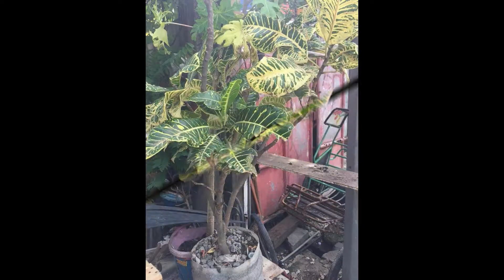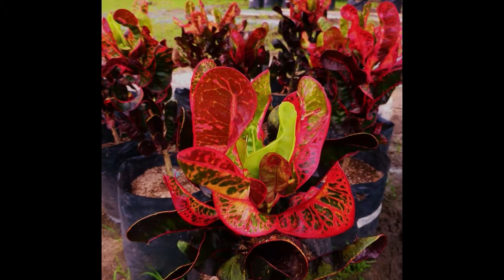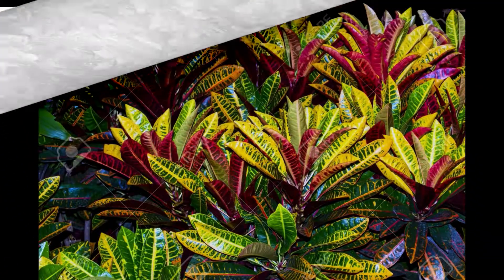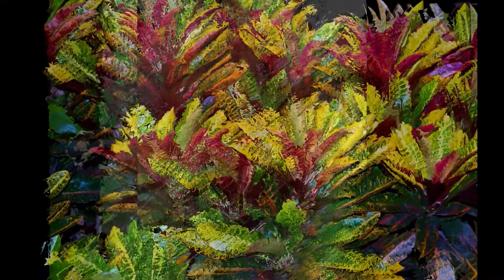The Garden Croton, or scientifically known as the Codium variegatum, is a small shrub with big tropical-looking leaves. Some varieties also make great houseplants. The striking red, orange, and yellow striped leaves make the extra work worthwhile. Some varieties even have purple or white stripes and patches of dark green leaves.